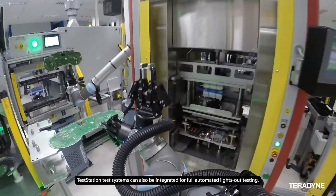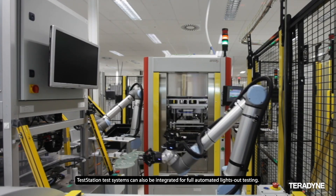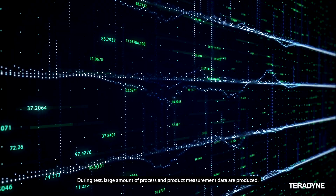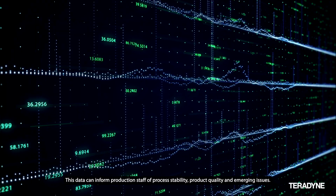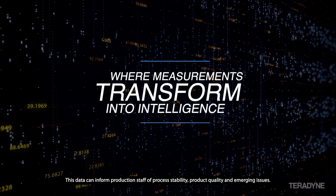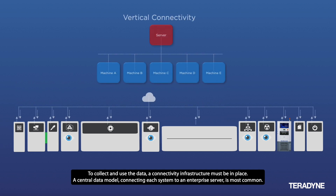TestStation test systems can also be integrated for full automated lights-out testing. During tests, large amounts of process and product measurement data are produced. This data can inform production staff of process stability, product quality, and emerging issues. To collect and use the data, a connectivity infrastructure must be in place.